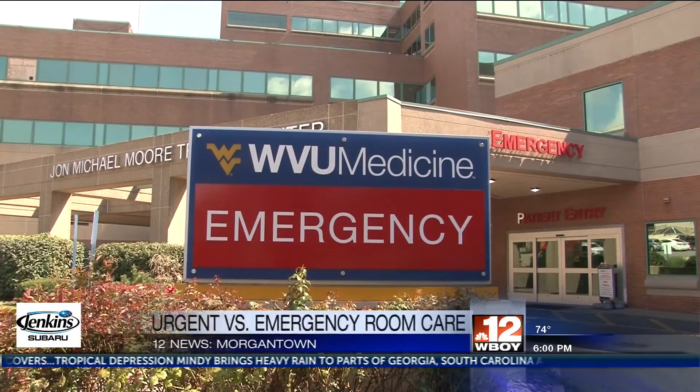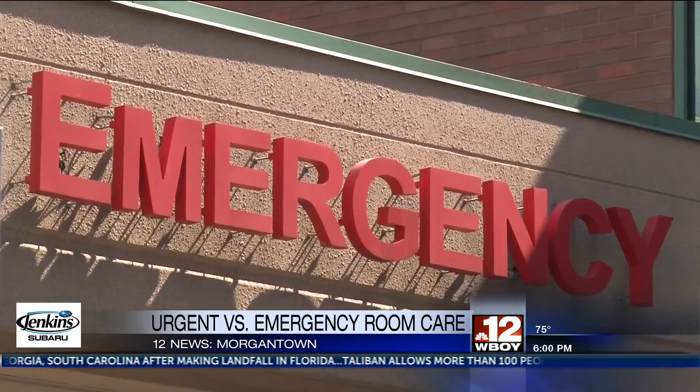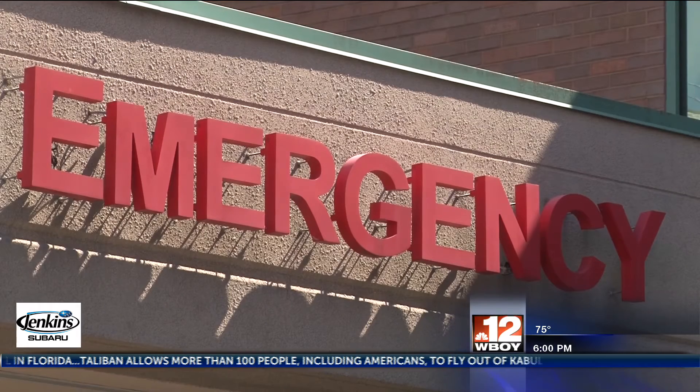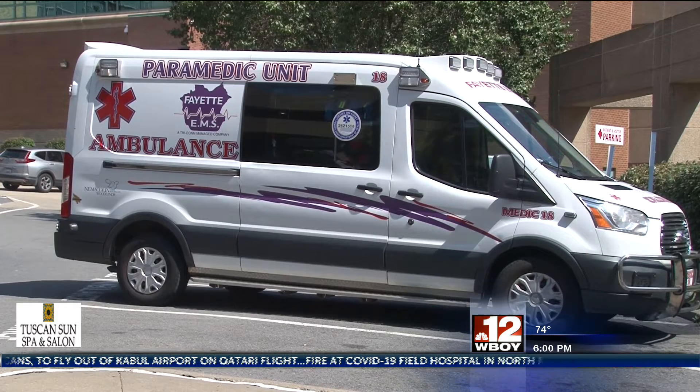WVU Medicine, meanwhile, is asking and encouraging patients, in fact, to use local urgent care facilities more. Officials say that when it comes to medical emergencies like a heart attack or a stroke, they don't want people to delay getting the care that they need.